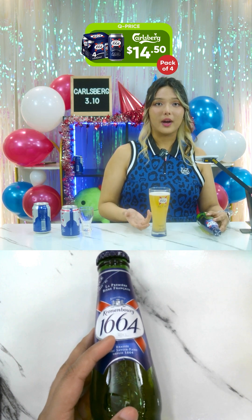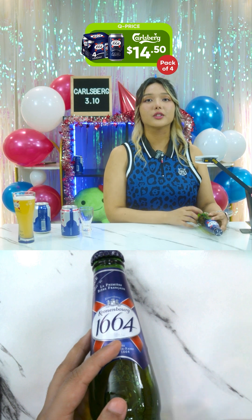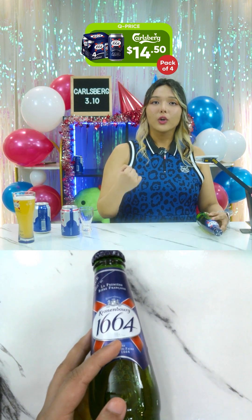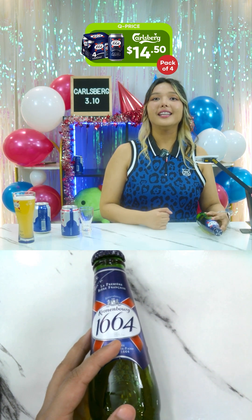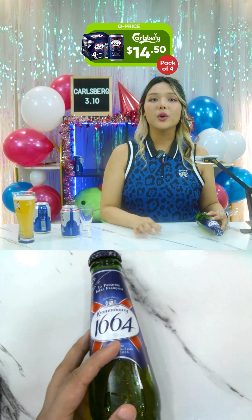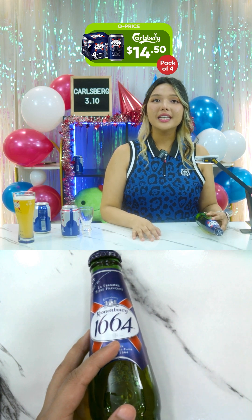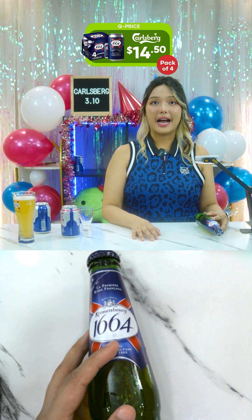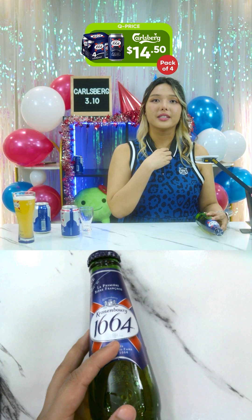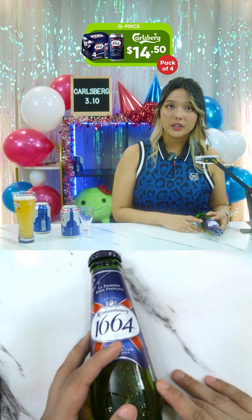This is a premium lager beer from Kronenbourg. The lager is a smooth, generous gold with golden hues and delicate bitterness that comes from selecting the best hops, also known as the Strisselspalt. This is unique because Kronenbourg's master brewers have been creating this recipe for over 350 years.